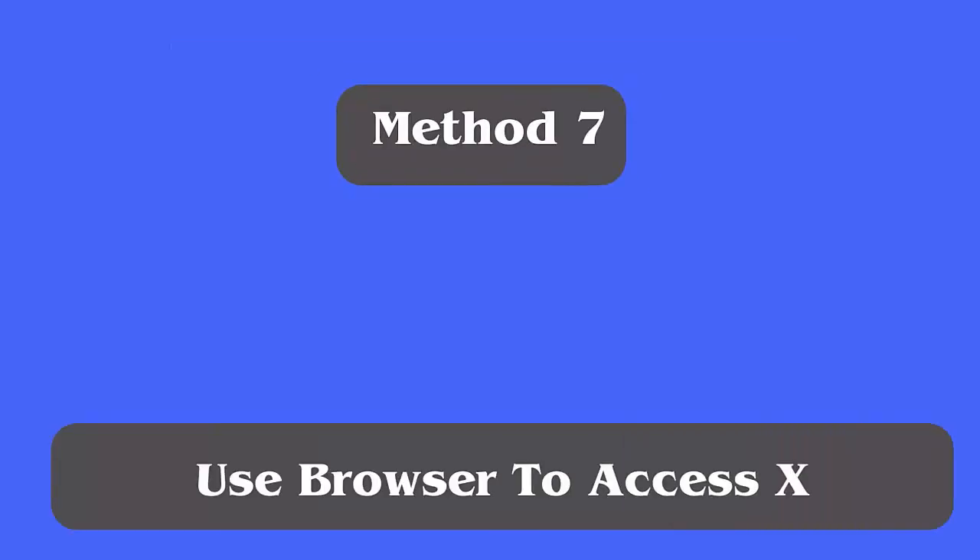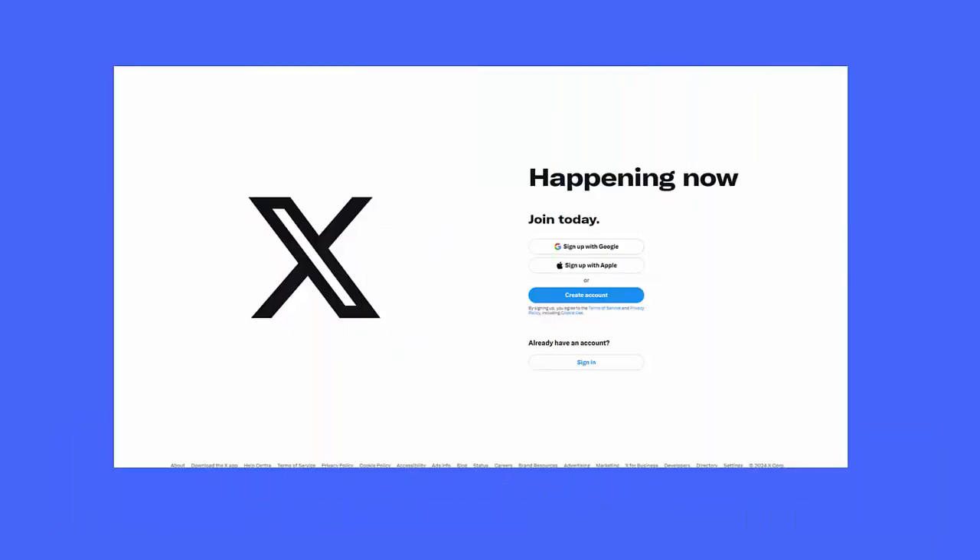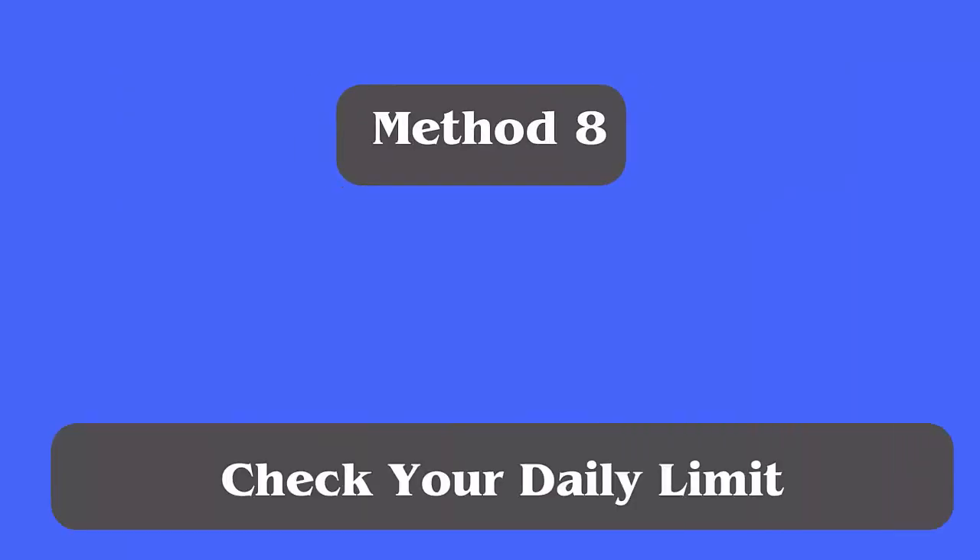Method seven: Use a browser to access X. If the app is showing an error continuously, you can launch the X app on any browser on your phone. Simply open the browser, open Twitter on it, and log in with your credentials to check if the error persists.